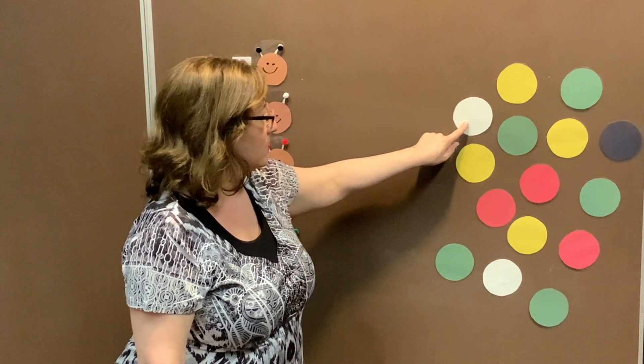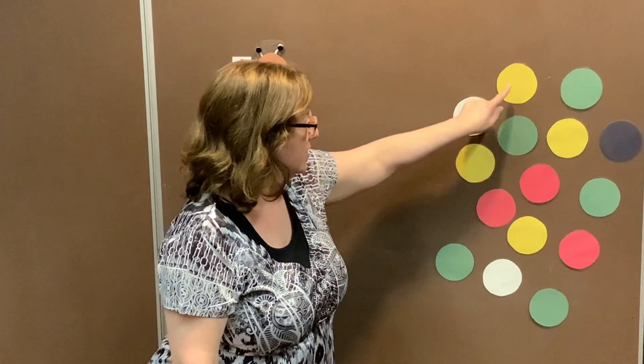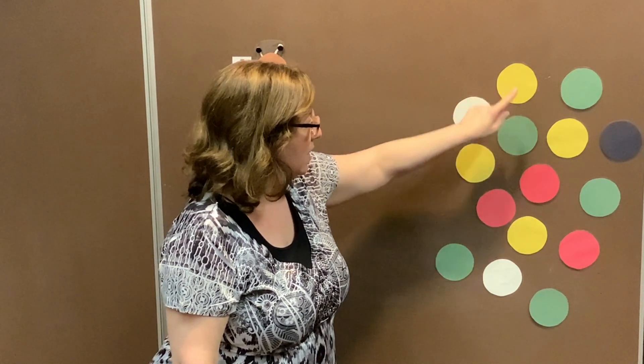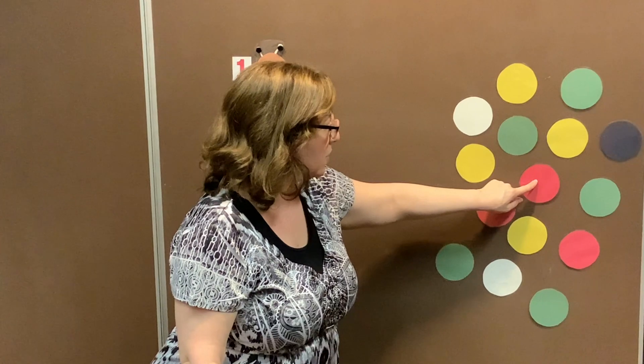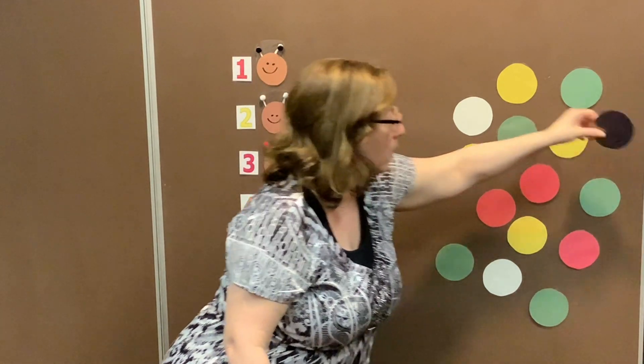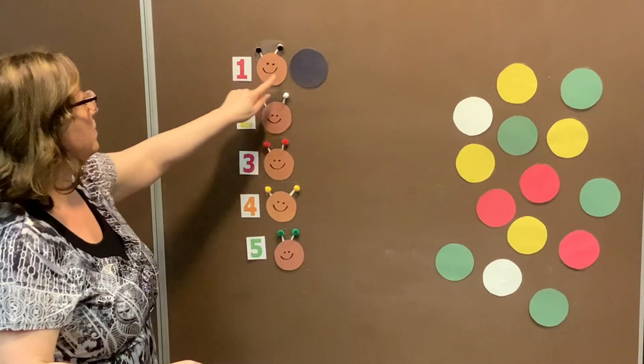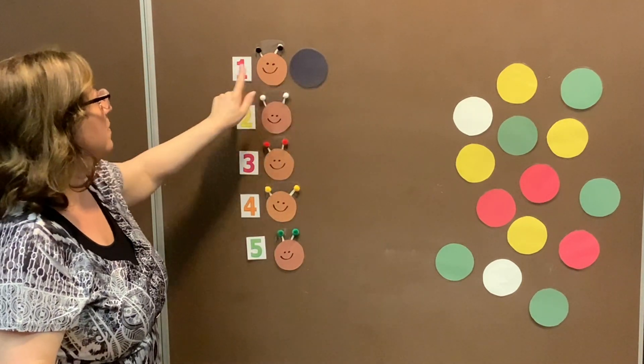This is the white circle. This is the green circle. This is the yellow circle. This is the red circle. There is the black circle! One black circle makes our caterpillar complete.